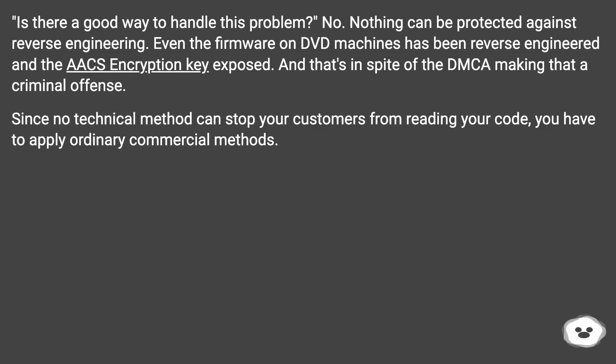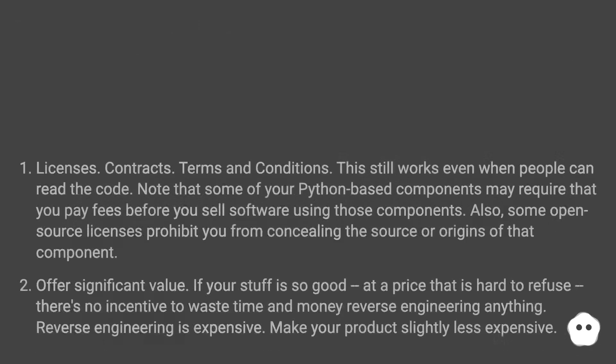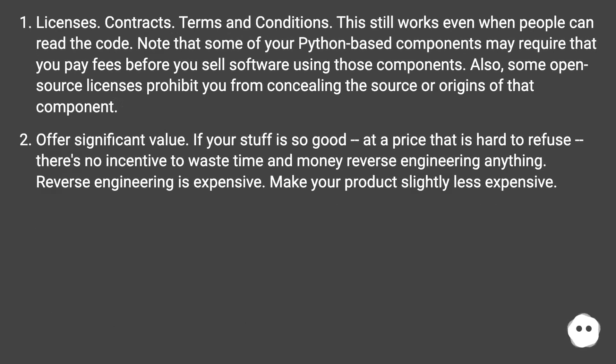No. Nothing can be protected against reverse engineering. Even the firmware on DVD machines has been reverse-engineered and the AXE encryption key exposed. And that's in spite of the DMCA making that a criminal offense. Since no technical method can stop your customers from reading your code, you have to apply ordinary commercial methods: licenses, contracts, terms and conditions. This still works even when people can read the code.